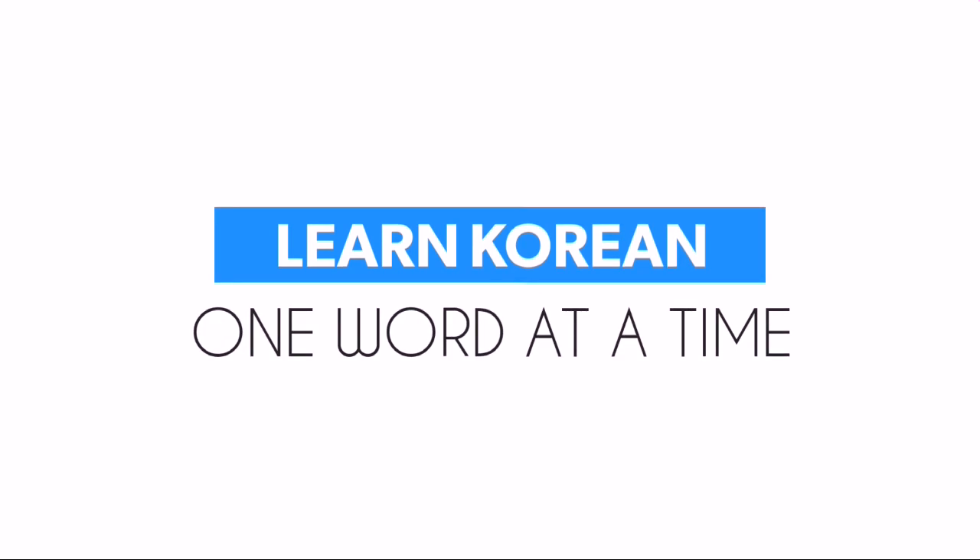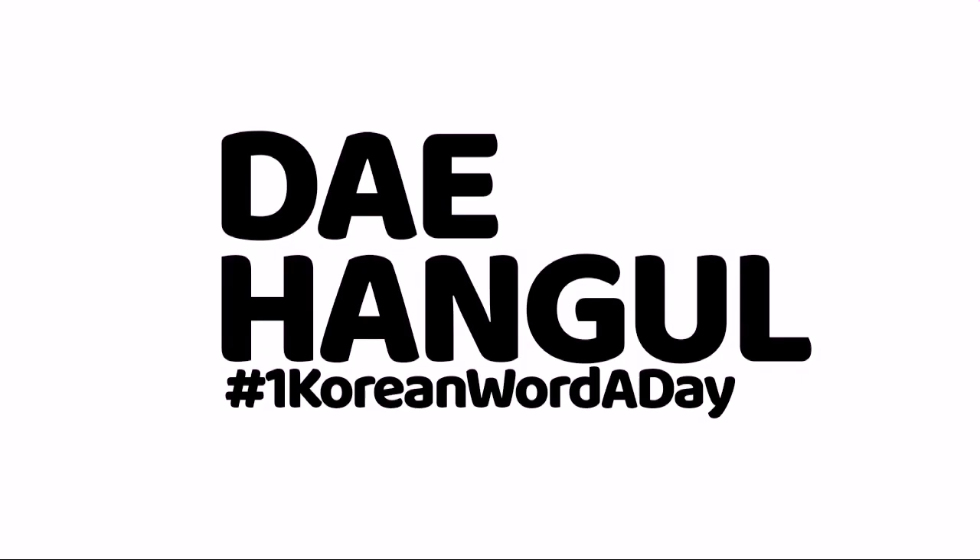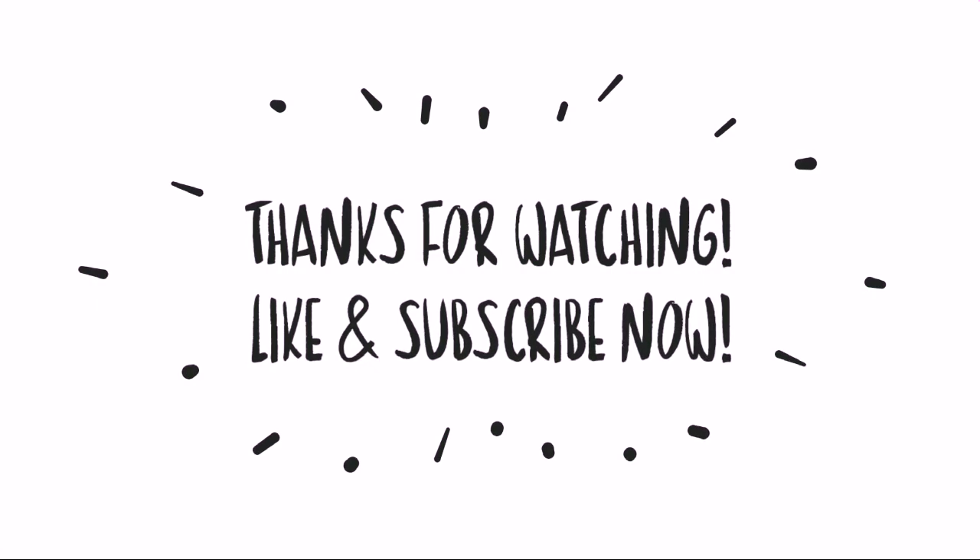Congrats! Learn Korean one word at a time here at Dehango. Thank you so much for watching. Don't forget to like this video and subscribe to this channel for more Korean words.